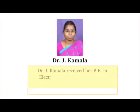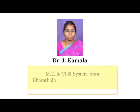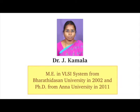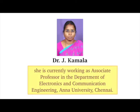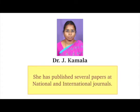Dr. J. Kamala received her B.E. in Electronics and Communication Engineering from Madurai Kamaraj University in 1989, M.E. in VLSI Design from Bharatasan University in 2002, and Ph.D. from Anna University in 2011. She is currently working as Associate Professor in the Department of Electronics and Communication Engineering, Anna University, Chennai. Her research interests include VLSI Design, Solar Power, Controller Design, and Smart Sensors. She has published several papers in National and International Journals.